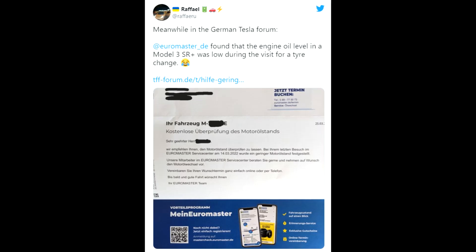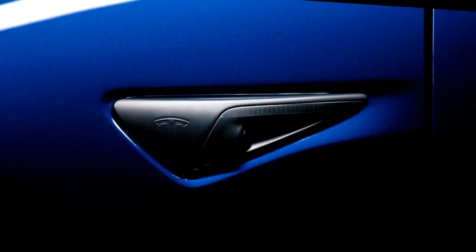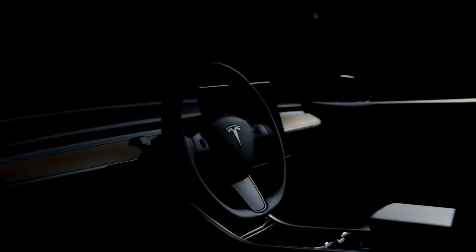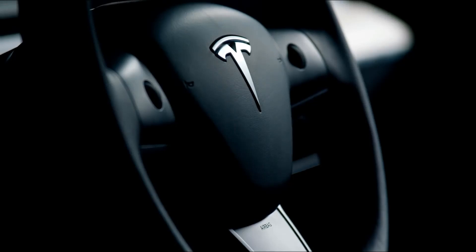Here's a fun story from Germany: someone was changing their tires and Euromaster thought, 'Oh, that's not an EV — let's check the Model 3 for its oil.' They actually said the oil was very low and that it needed an oil change, which makes no sense because EVs don't need oil changes. There's clearly a lot of work to do to establish knowledge about EVs in the industry, and I hope this will happen very soon.